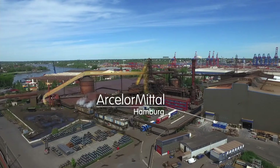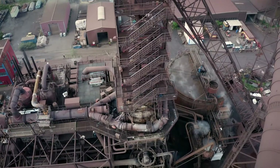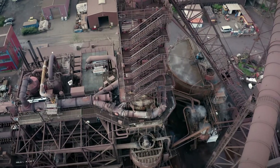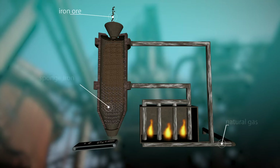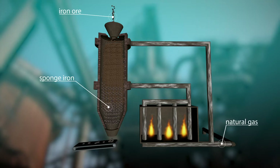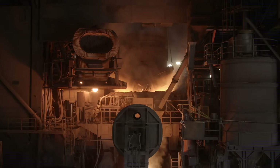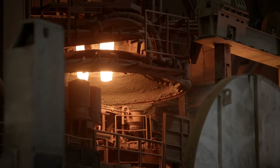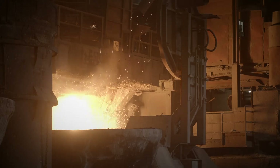In Hamburg, ArcelorMittal does not produce crude steel in a blast furnace, but by melting scrap and sponge iron in an electric arc furnace. In the Direct Reduction Plant, or DRI Plant for short, iron ore is reduced into sponge iron using natural gas. With added steel scrap, the sponge iron is processed into crude steel in the electric arc furnace and then processed into wire rod.